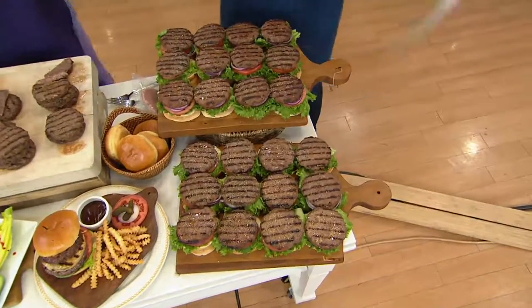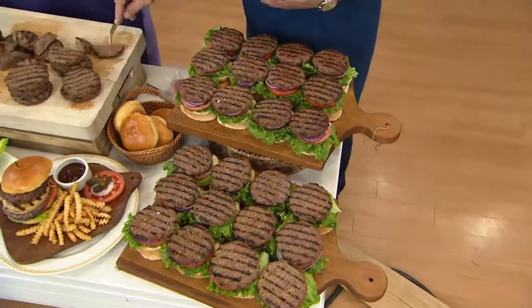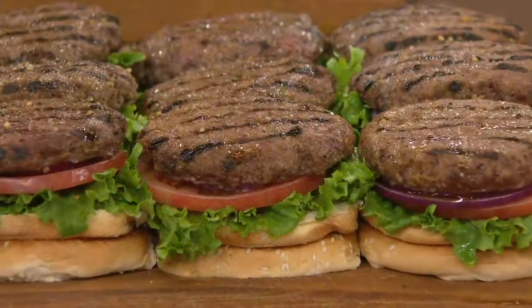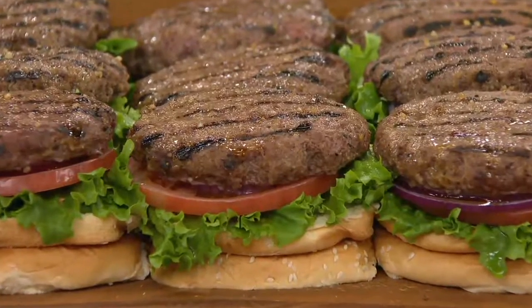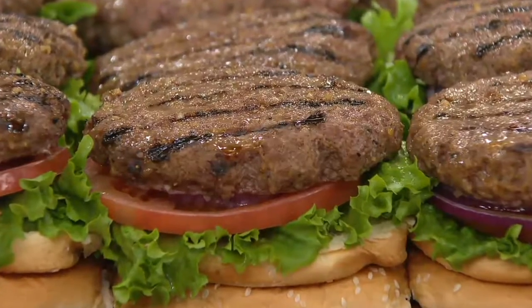We're so proud of these burgers because we launched them a little over a year ago. We're excited to be able to bring these in at this price — but it's the end at this price.